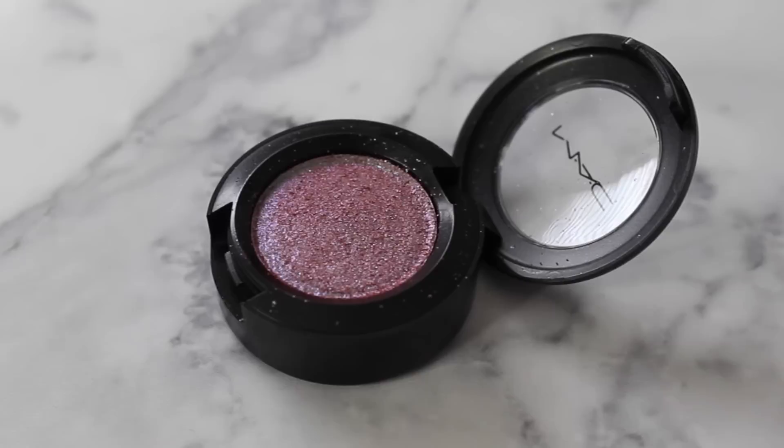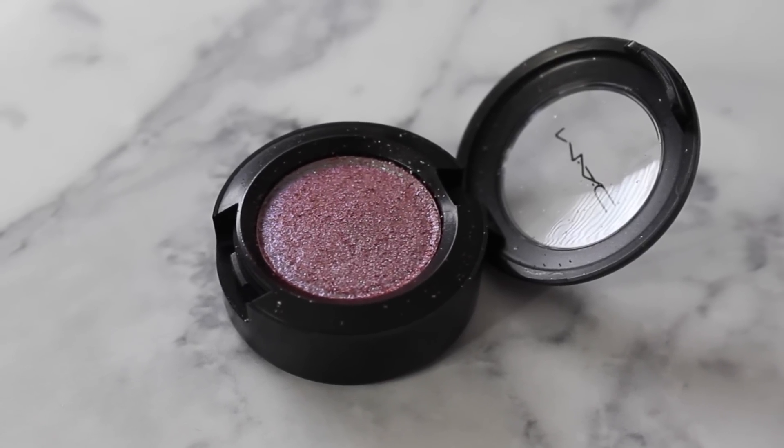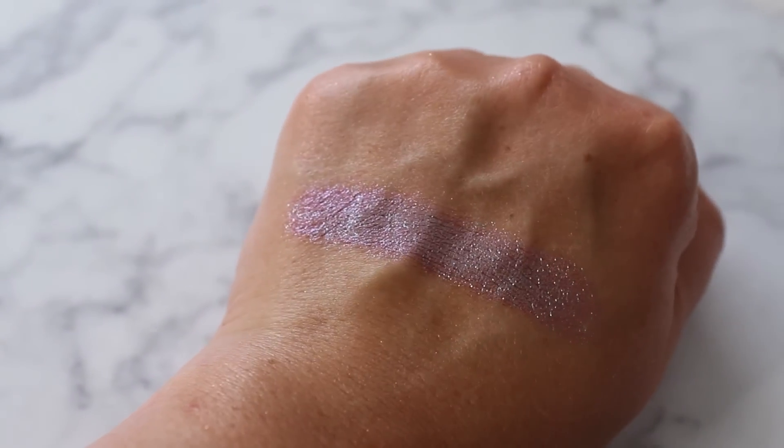Then I picked up Boom Boom Room. This one I heard a lot of hype about, and it's really, really gorgeous. I don't have anything quite like this. It is described as a light burgundy with emerald sparkles. Extremely unique, and this swatches absolutely beautifully.